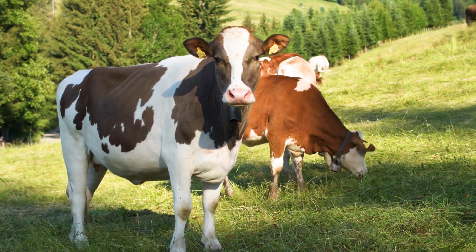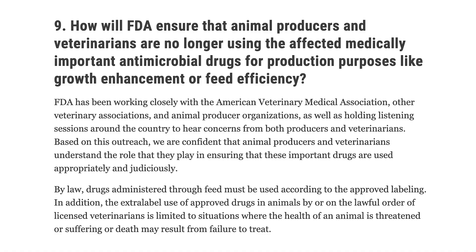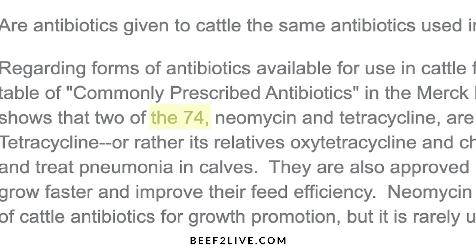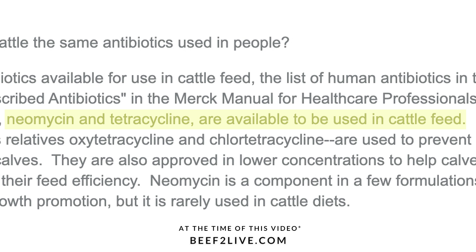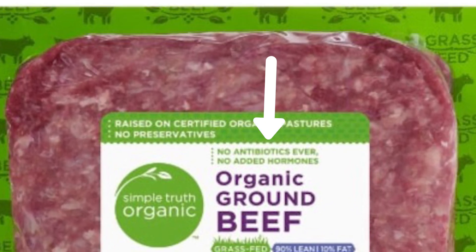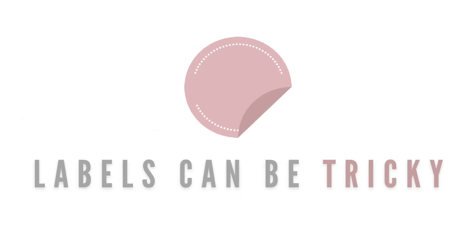Upon doing more research on the use of antibiotics in cattle, I came to learn that injectable antibiotics are only allowed to treat illnesses and have to be prescribed by a vet. But out of the 74 different antibiotics that need a prescription, two are actually allowed to be provided in the feed or water of the animal. Because of this, it's best to look for meats that are not only labeled as raised without antibiotics, but also USDA organic, as some antibiotic labels can trick you.